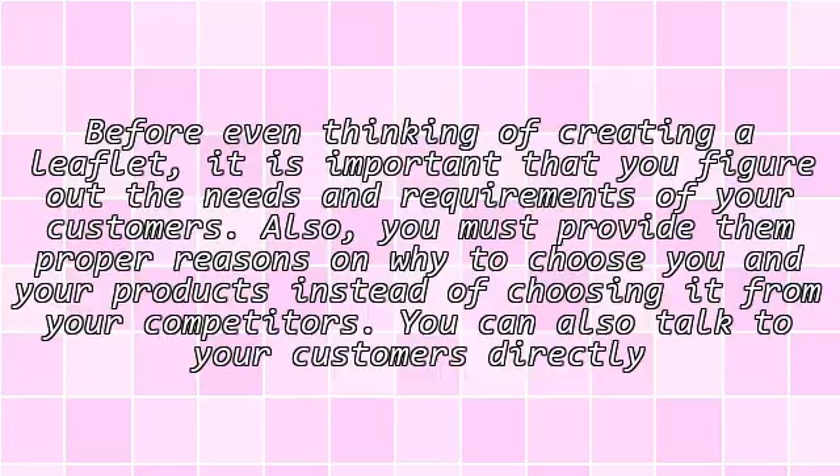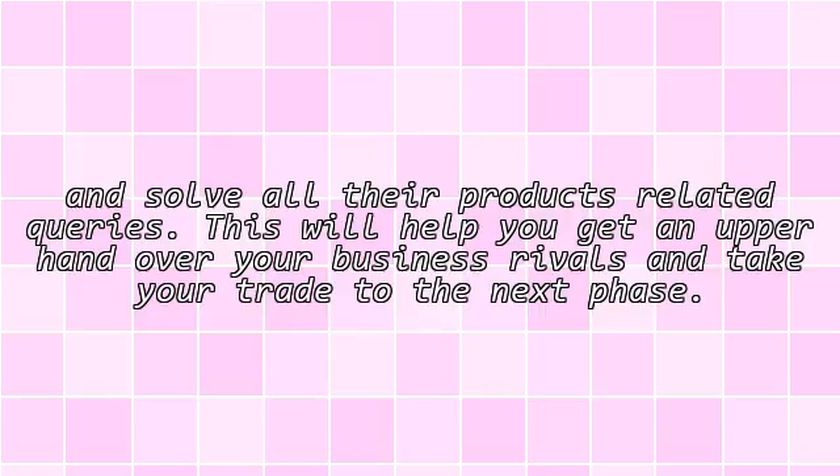You must provide proper reasons on why to choose you instead of your competitors. You can also talk to your customers directly and solve all their product-related queries. This will help you get an upper hand over your business rivals and take your trade to the next phase.